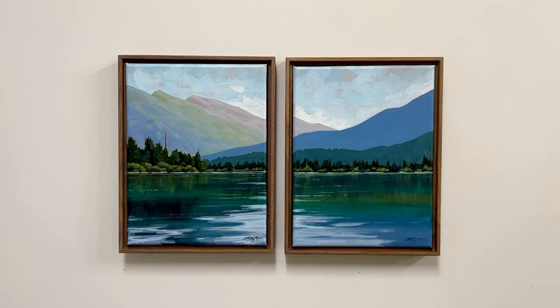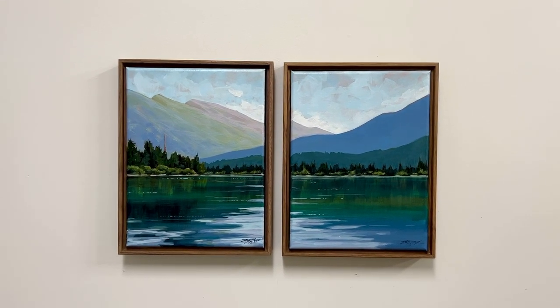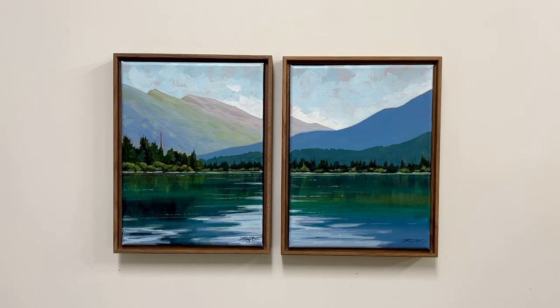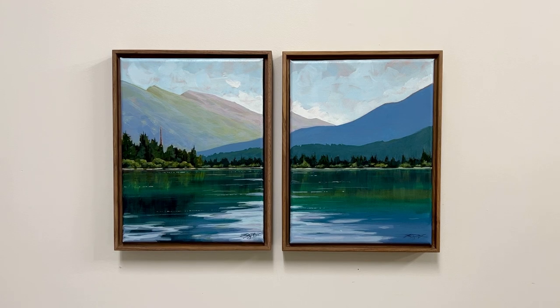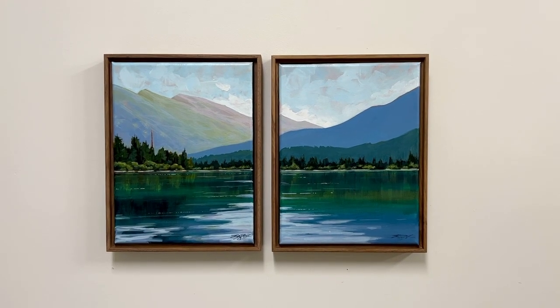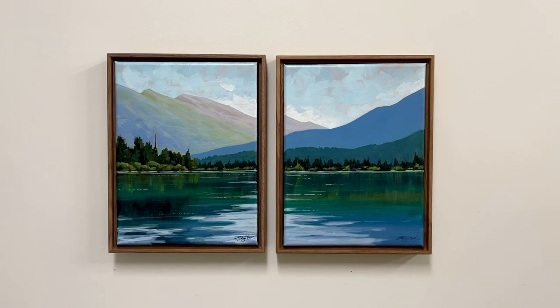These two paintings are titled once again: number one on the left, number two on the right. This is the view from the dock on the lake looking towards Mount Rundle on Vermilion Lakes.